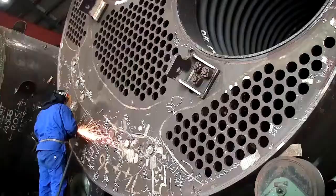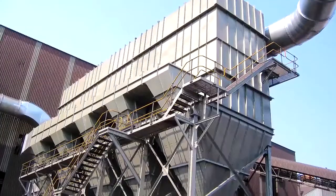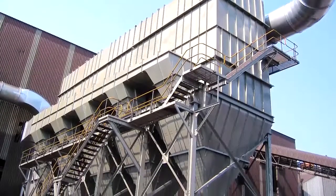We design, manufacture, construct and service industrial water tube and fire tube boilers and air pollution control systems for processed steam and power generation applications.